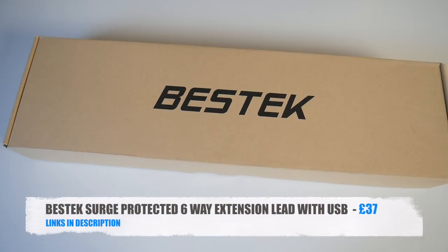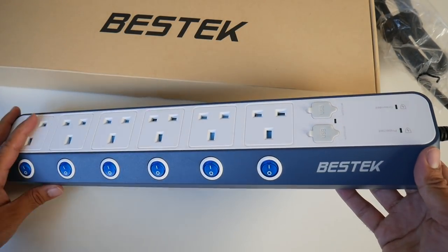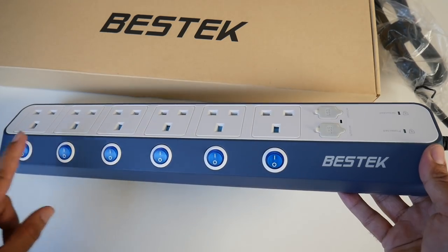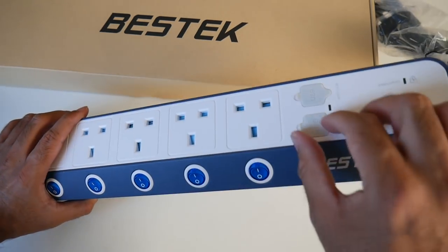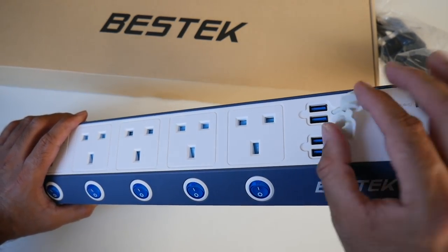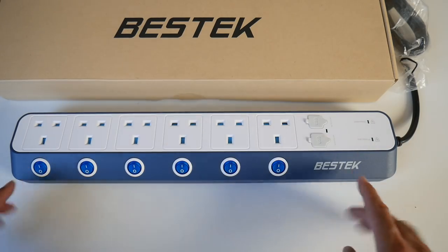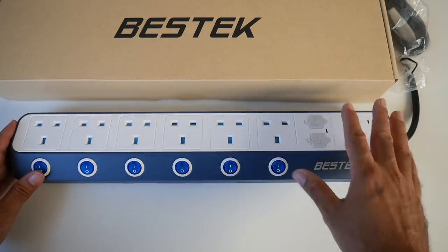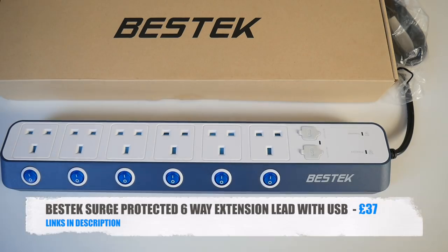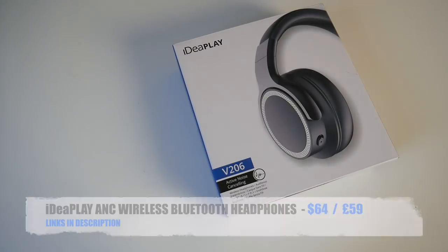Cool product number three is the BestTech surge-protected six-way extension lead with USB ports. It's very well made with all the safety precautions you'd expect. It has six UK sockets each with an individual power switch, plus four USB ports all rated at 5W 2.4A, and safety dust covers. It comes with an 18-month product warranty for peace of mind.